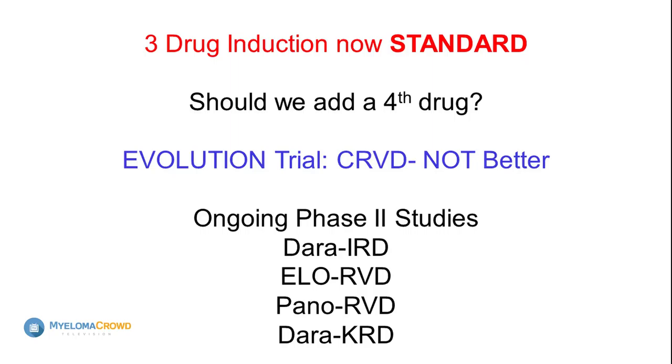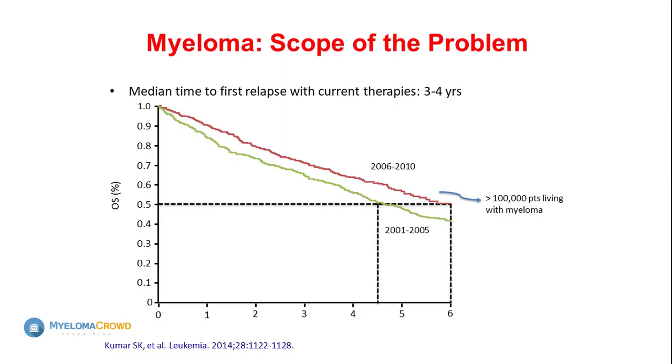The next question is: three drugs are good — can we do four? More is not always better. There was a trial called the EVOLUTION trial using CRVD — adding cyclophosphamide as a fourth drug — and we found there was way more toxicity with the fourth drug combination. CRVD was certainly not the best combination. However, we are looking at four-drug combinations again because monoclonal antibodies are generally well tolerated, and pairing them with triplets may work. This is ongoing work.